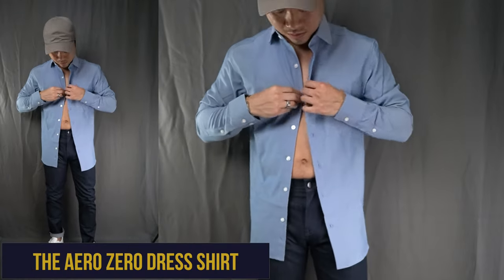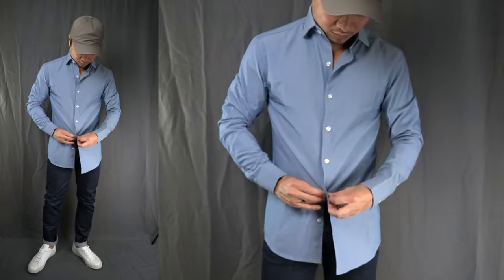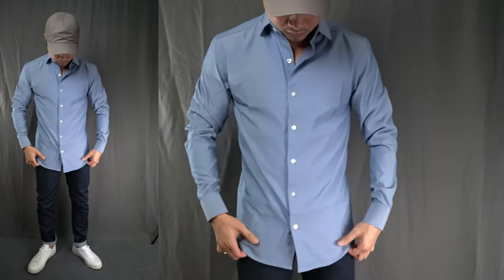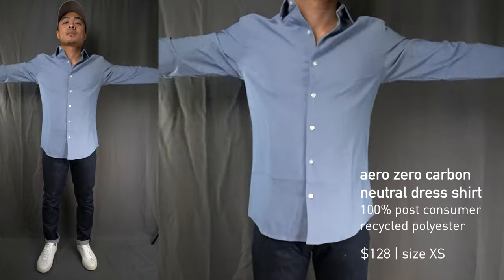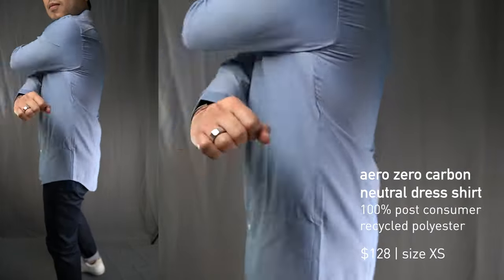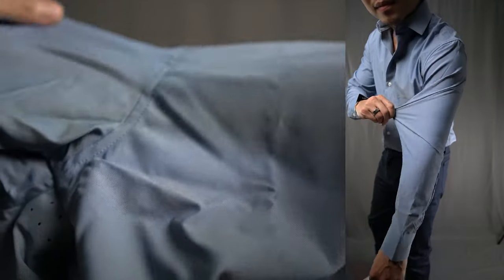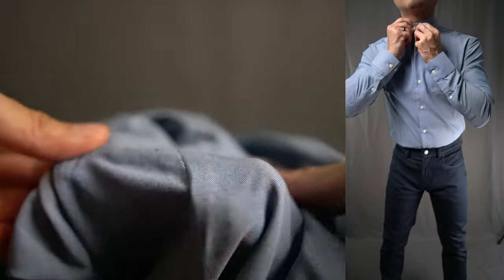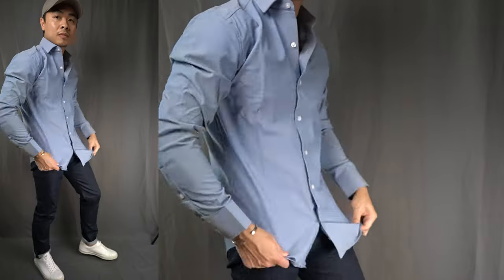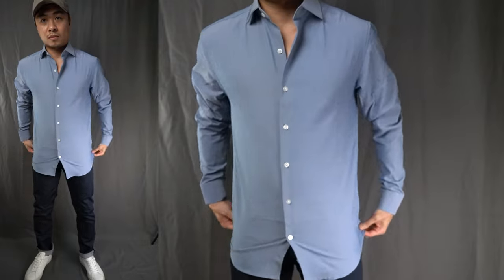Now on to the Aero Zero dress shirt — another one of Ministry of Supply's bestsellers. It's got some of the sweetest stretch yet, is wrinkle-free, and is made with 100% recycled materials. The classic dress shirt is a closet staple and MOS's Aero Zero carbon neutral dress shirt is cut from a different cloth, figuratively and literally — highlighted by carbon neutral properties, 100% recycled and milled under solar power. The Aero Zero shirt's first notable quality is its softness and undeniable four-way stretch that really has to be felt for yourself. It's pretty comfortable moving actively throughout the day — almost as if you could run a marathon in it. The shirt also drapes cleanly, almost like a silk fabric, with a very slight sheen at various angles.